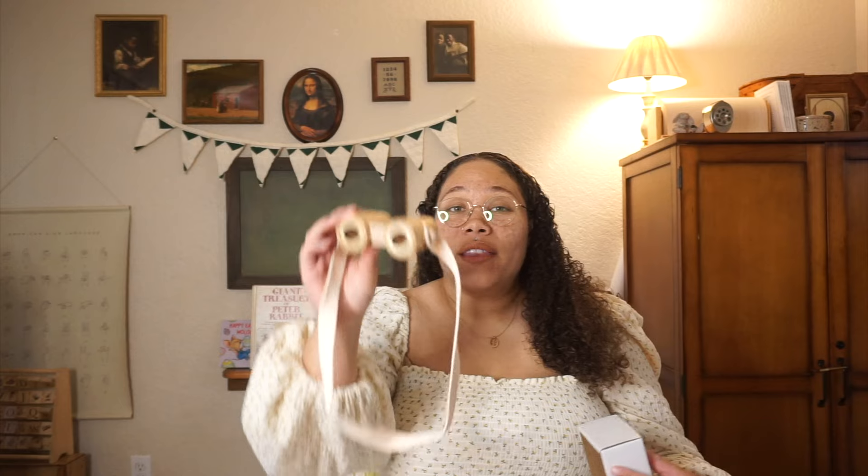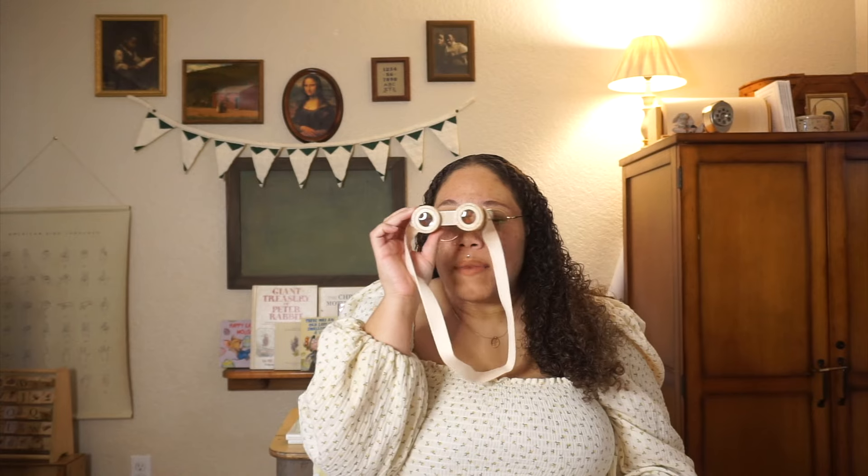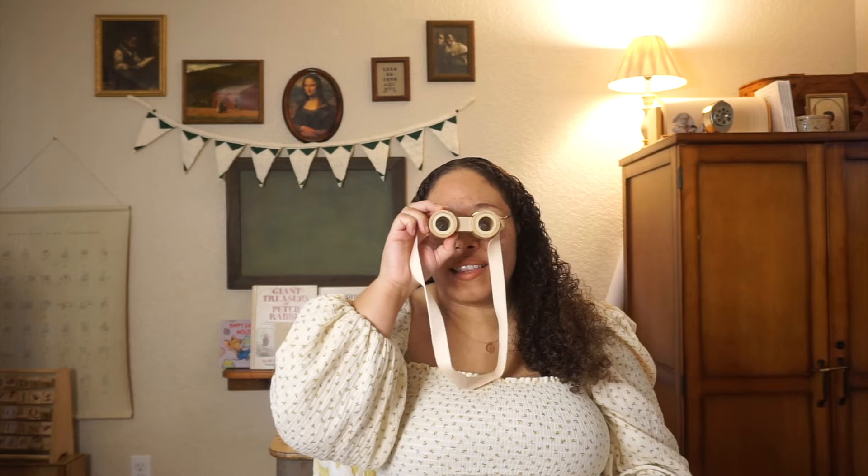The last item I got was for my son — these cute little wooden binoculars. My kids love the outdoors so I know he's really going to like these. They come with a cute little strap too. My daughter will get the hair clips and bows, and my son gets the binoculars.